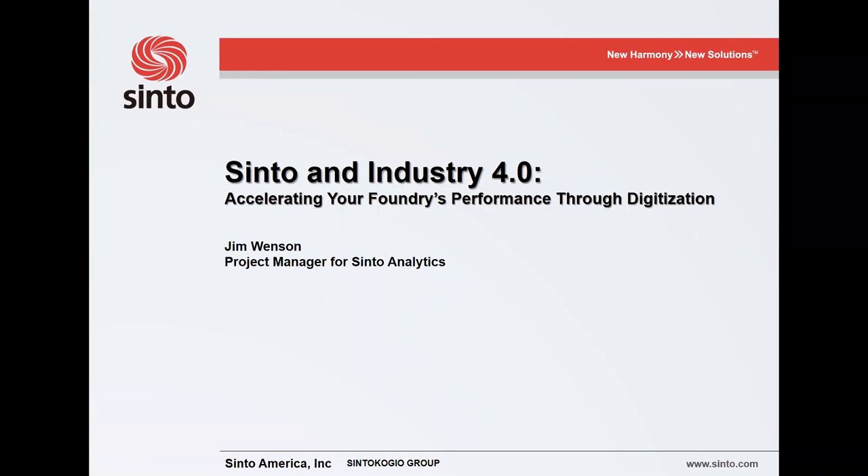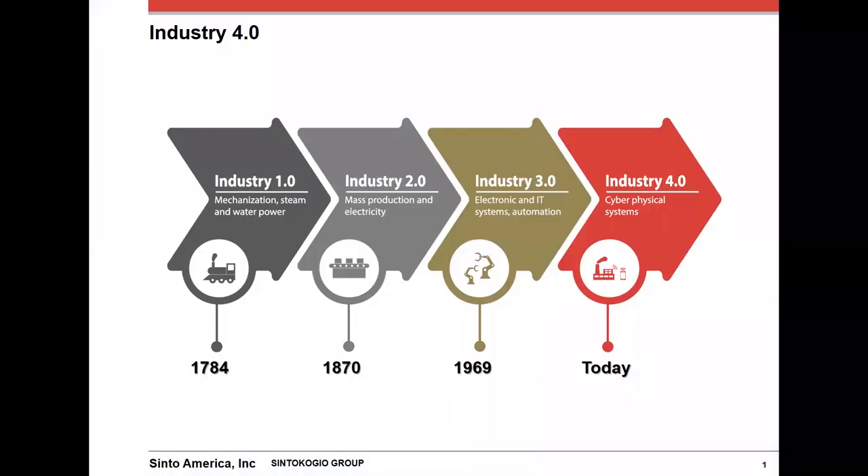Mainly focusing on how you can generate the data and information needed to increase profit and eliminate bottlenecks. To start out, here's a simple overview of what Industry 4.0 is. Everyone has heard the buzzword Industry 4.0 and I thought it would be good to explain it. The first revolution started when we applied steam and water power to machines for manufacturing. The second was the addition of mass production combined with electricity, and not too long ago we went through the third revolution by adding electronics, automation, and IT systems.